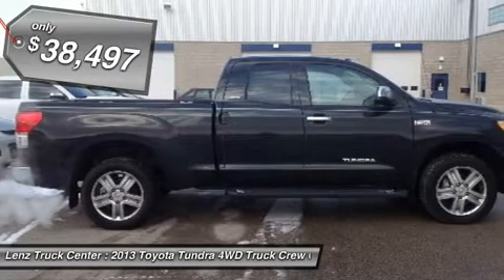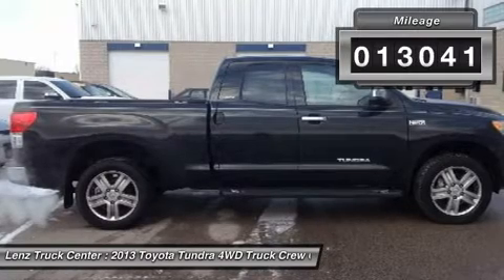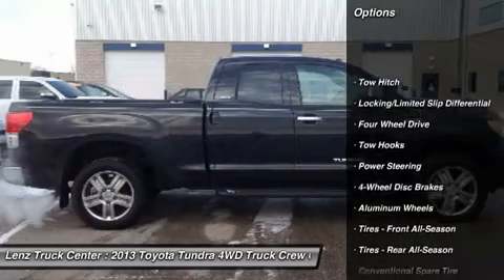Reverse Camera, Navigation System, JBL Sound System, Factory Step Bars, Drop-In Bedliner, Towing Package with Receiver Hitch, Transmission Cooler, and Wiring.